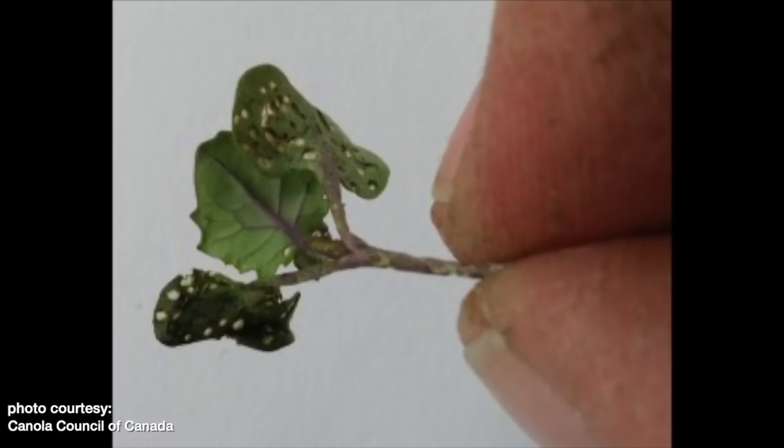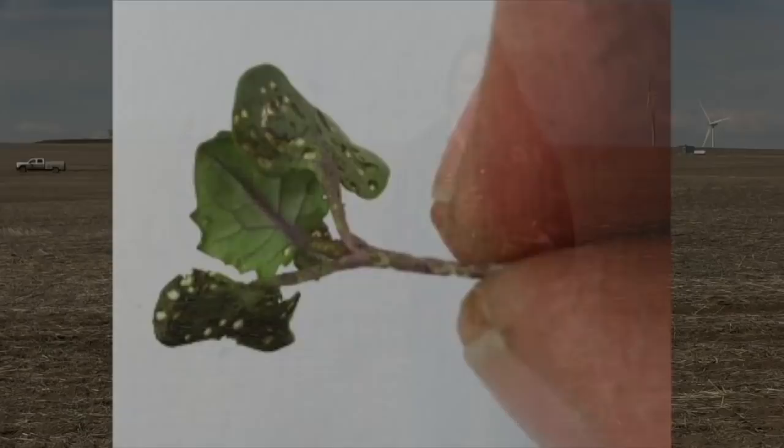Crop stage is worth mentioning too. When the crop is at three to four leaf stage, it can generally outgrow flea beetle pressure. If you're at two to three leaf stage with nice weather in the forecast, decent rain, and the crop is growing well and not stressed, you could probably hold off. But if you're at cotyledon or one leaf stage and the crop can't fight through the beetles — or if you have enough beetles eating the growth points or causing a lot of stem feeding — that factors into your spray decision as well.